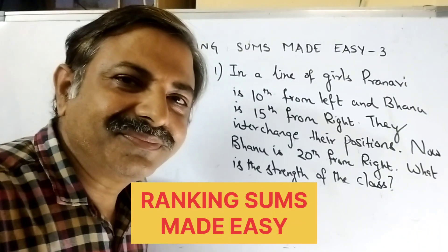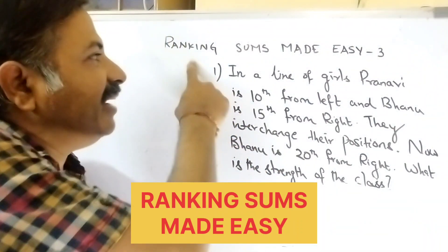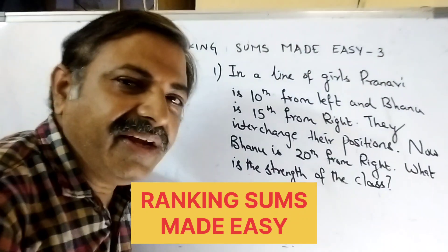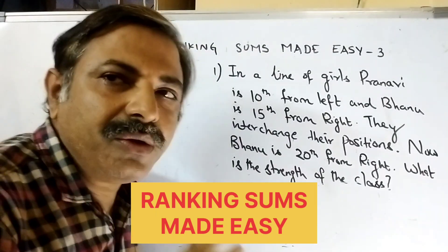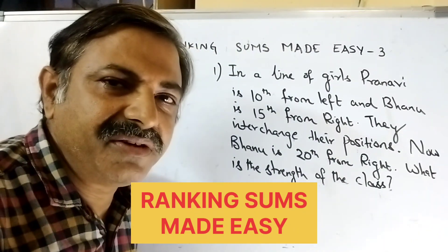Hi, good evening. I am talking about Ranking Sums Made Easy. This is number three. In each part there are five questions. You are going to get the answer in just five seconds. Let us see five more questions in ranking.